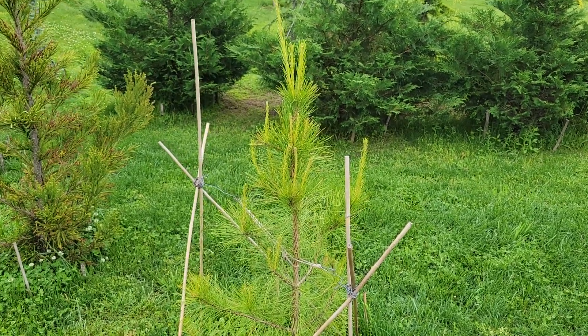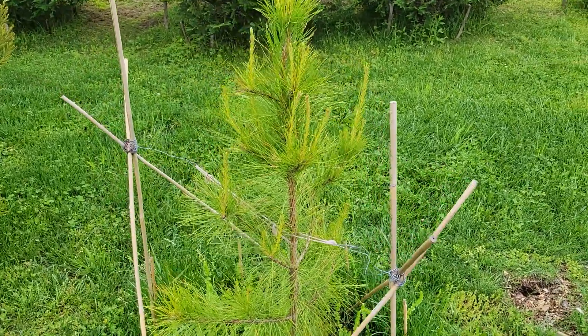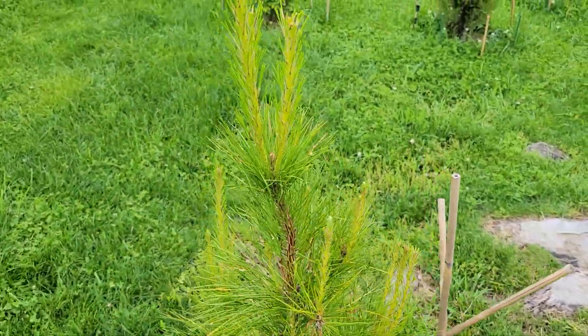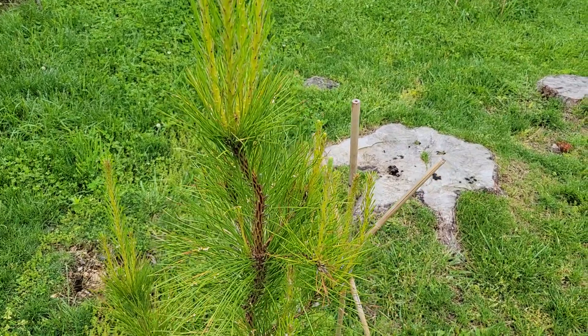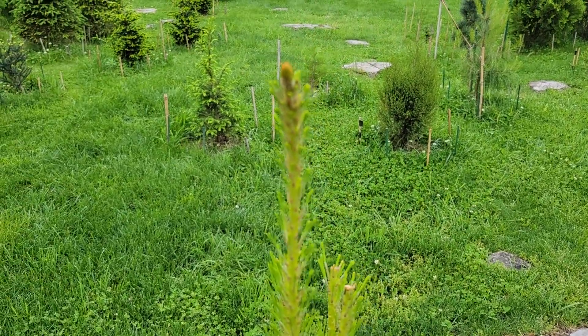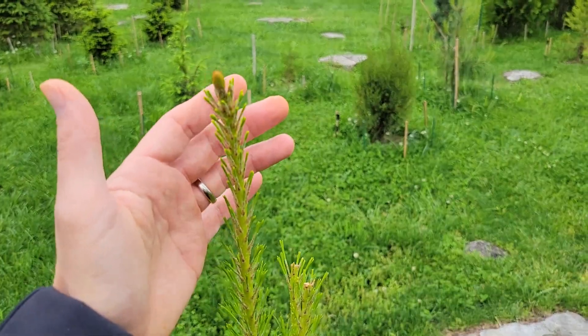Here's a loblolly pine, Pinus taeda, native to the southeastern U.S. Planted here in Tennessee you would expect it to do well, and it really does — it's got to be one of the fastest growing species you can plant here.